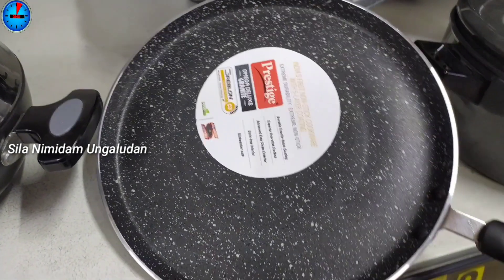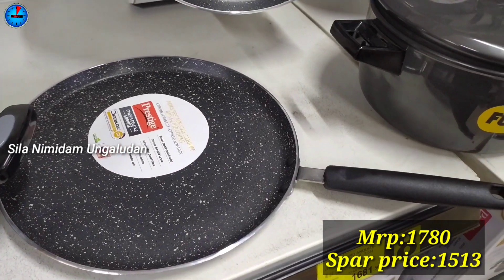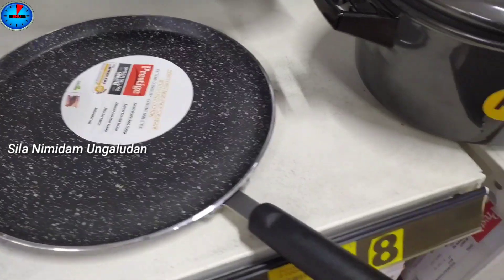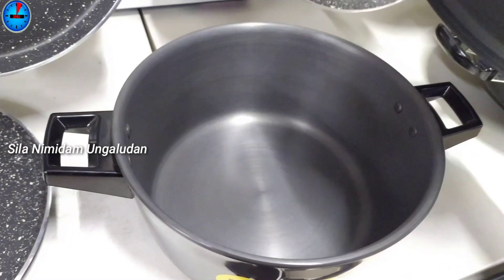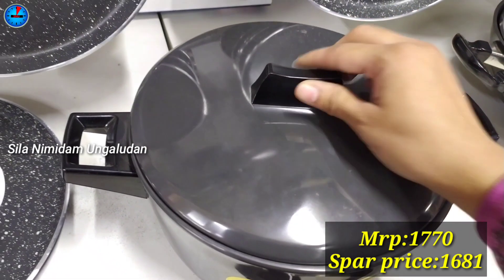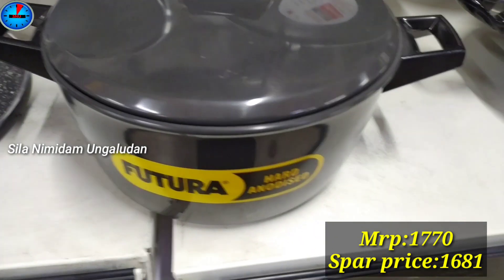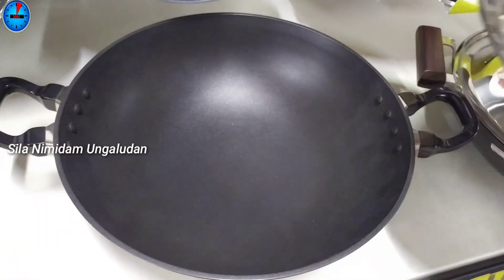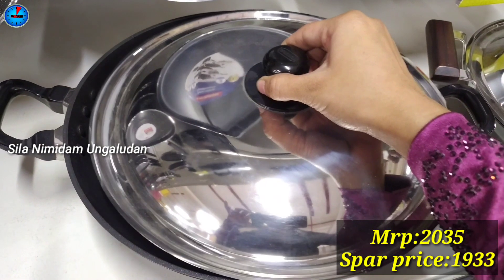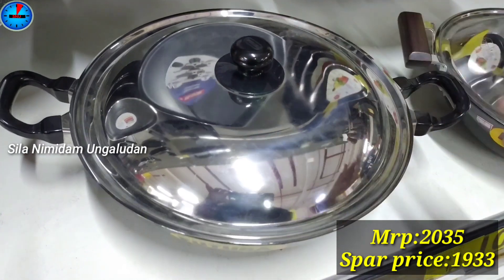If you look at Prestige, it is $1780 and $1530. It is $1800. It has $1700. Another is $1770. This is Futura brand — $1500 and $1750. This is Futura brand with MRP $2035 and the SPAR price is $1943.